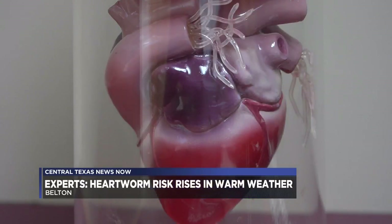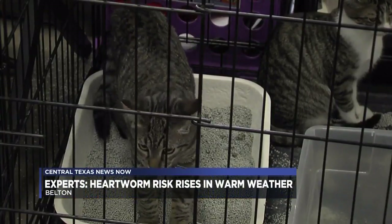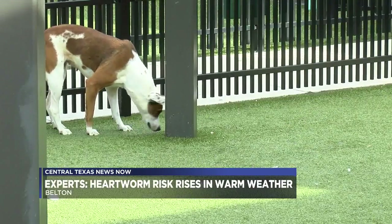So how exactly does this happen? Heartworm disease is spread by mosquitoes. Mosquitoes will pick up a larva from an infected dog, coyote, cat, etc., and they can pass it that way, and it takes one bite. Now, if you notice your pet isn't eating as much as they usually do, they're coughing, and just acting out of the ordinary, it may be time to get that heartworm test.